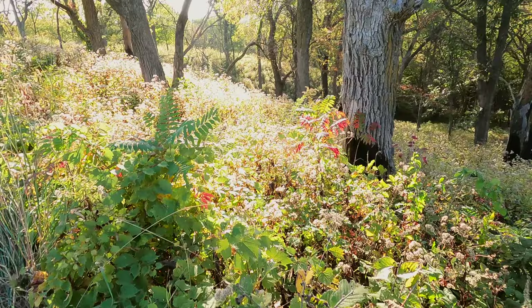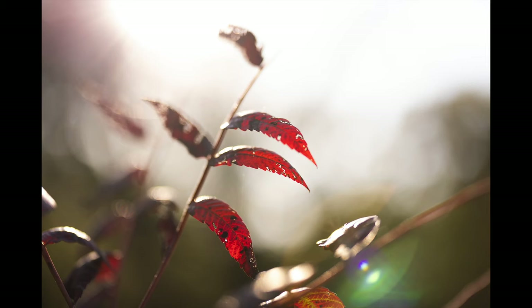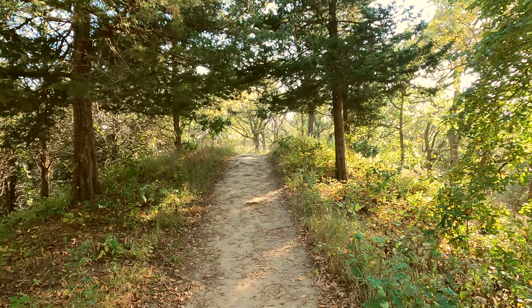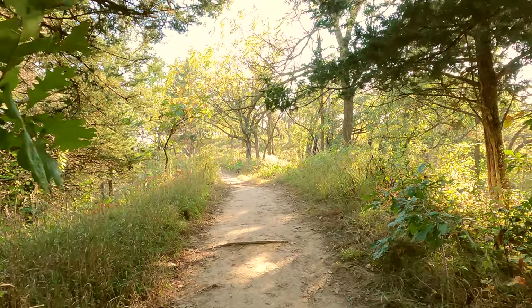I'm going to get a shot of this red leaf that's just vibrantly red within the sun rays streaming down here in the afternoon. Hitchcock Nature Center is definitely one of the most beautiful places you can visit in the Omaha/Council Bluffs area. It's full of these amazing paths, lots of wildlife, and just some beautiful compositions almost everywhere you go.